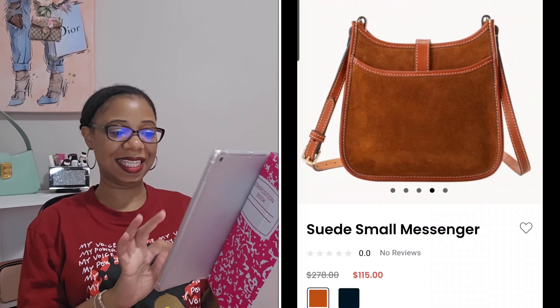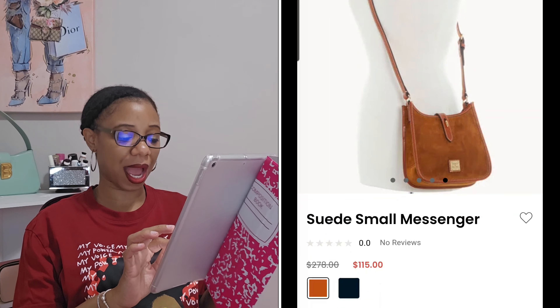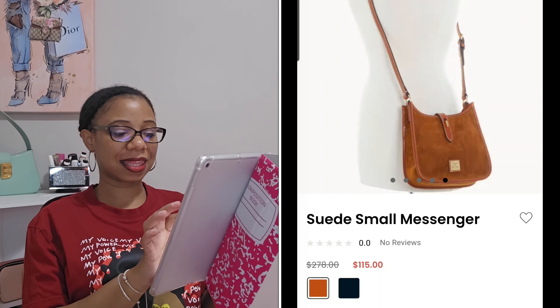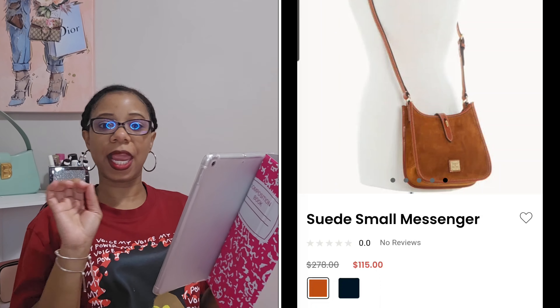I'm a little curious as to how much will fit in that bag. I think it's very comparable to my Coach Emery, so I might be able to make this work as a weekend bag. But you know what — you all know I'm good for packing a small bag, so I know I can make it work. It's just a matter of whether I want this to be my first suede bag.